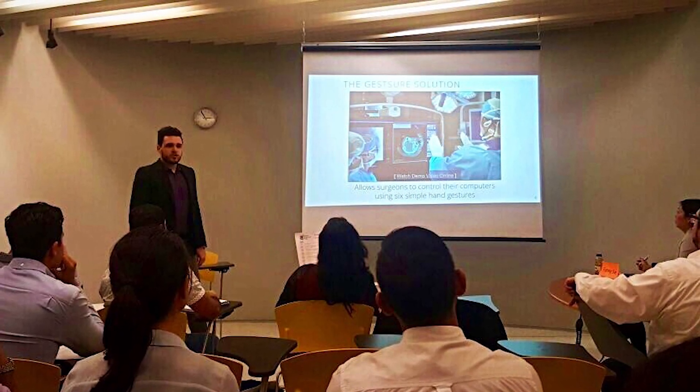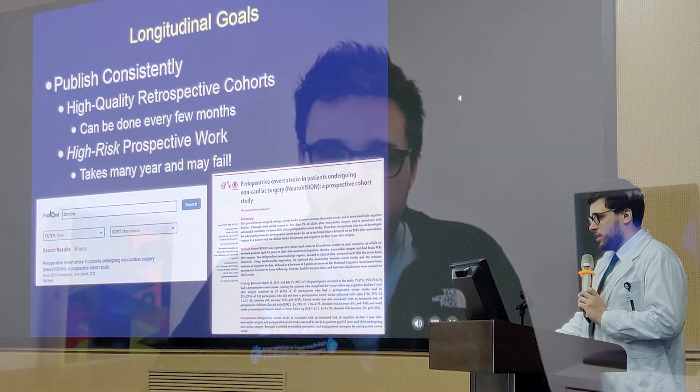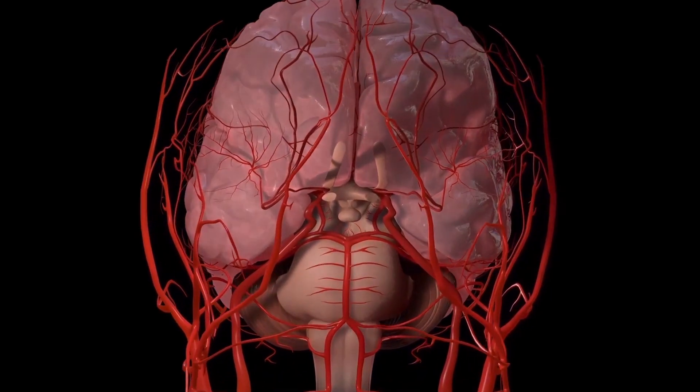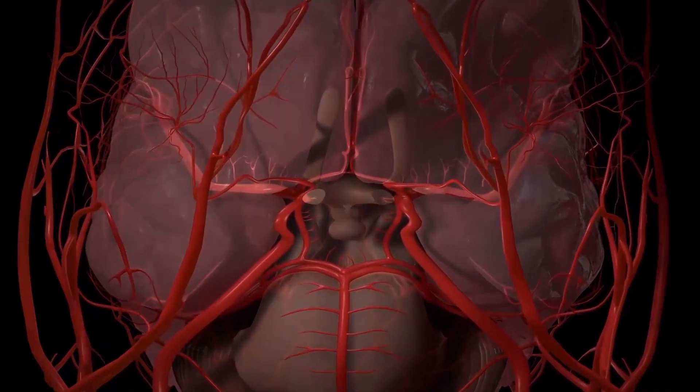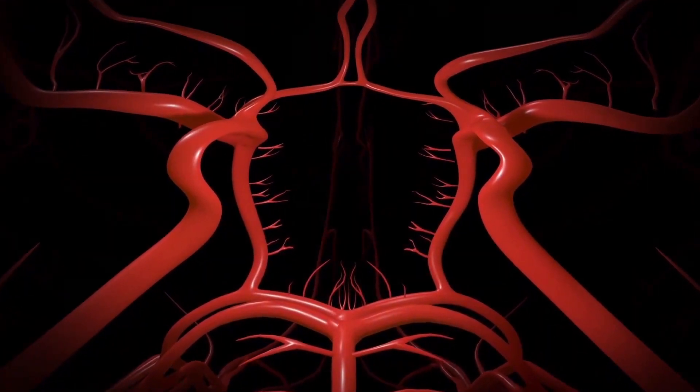Some of the things that have really become apparent for us in terms of when a flow diverter is most appropriate is wide-necked aneurysms, although we now understand that they need not necessarily be only of the internal carotid. We now have low-profile stents that can go more distal in what we call the circle of Willis, and we can now go beyond that into farther, less charted territories.